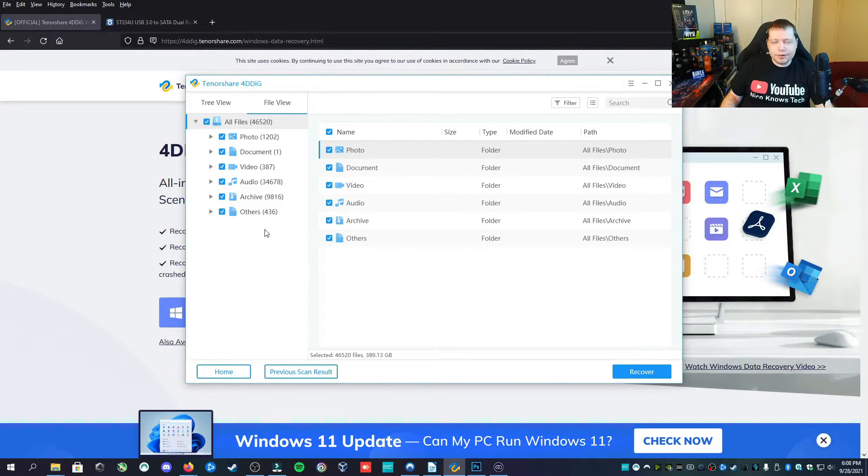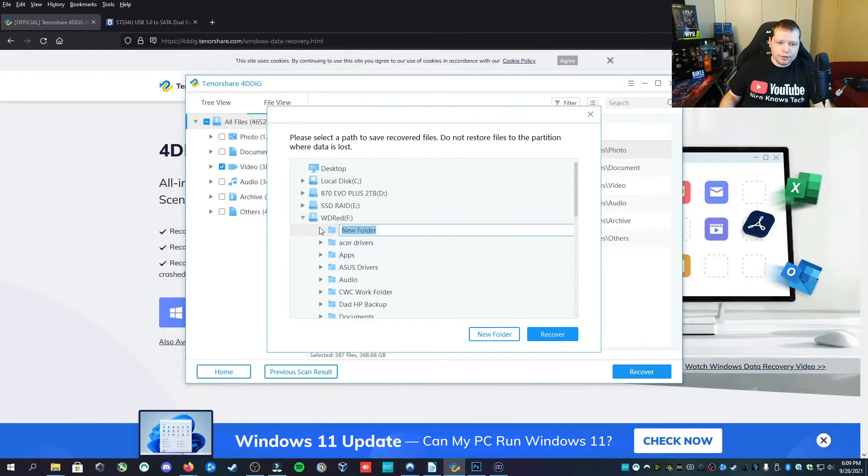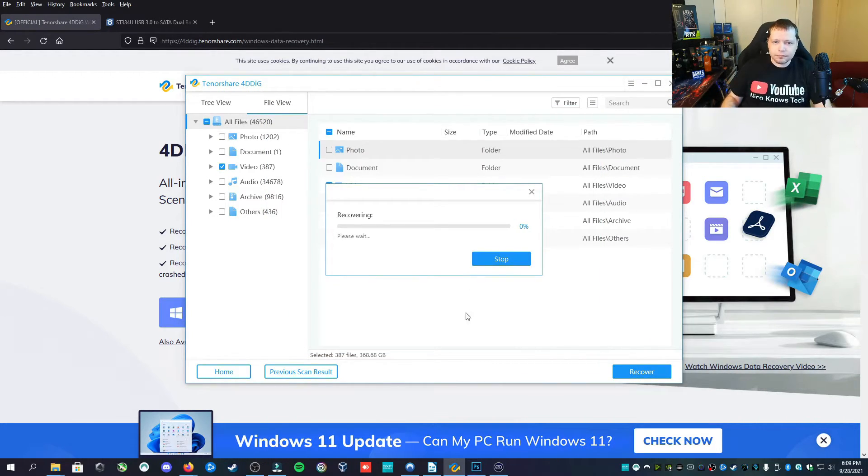Our patron was only concerned about recovering his video files, so we're going to select all of the video and then recover. Now we have to select another medium for where we're going to save the data. We can't recover it to the same drive we're recovering from, so you can save it to your C drive or another external drive. In this case, we're going to use this one here, create a new folder called 'recovery,' and save there. This will copy all of the videos we want to recover and place them on the external drive.